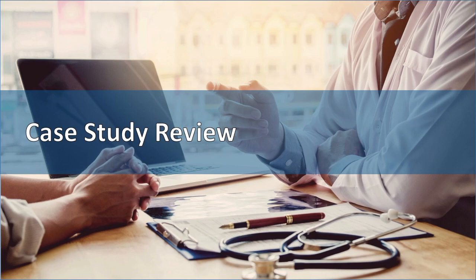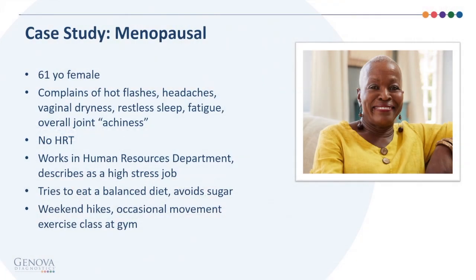For our case study, we're looking at a 61-year-old female who complains of hot flashes, headaches, vaginal dryness, restless sleep, fatigue, and overall joint achiness. She's not on any hormone replacement therapy. She works in human resources, describing it as a high-stress job. She tries to eat a balanced diet, avoid sugar, exercise, go on weekend hikes, and attend an occasional movement exercise class at the gym.